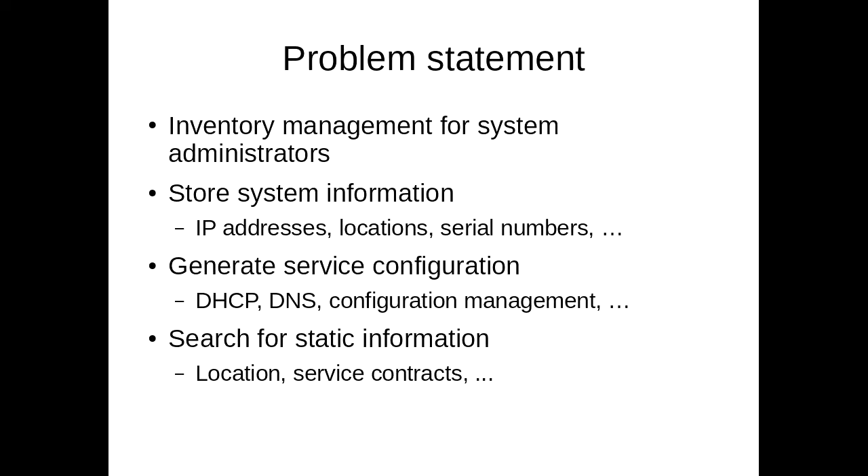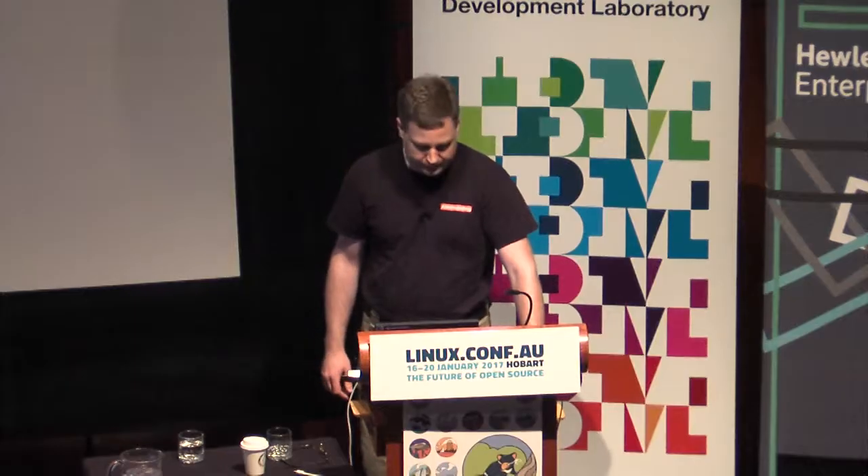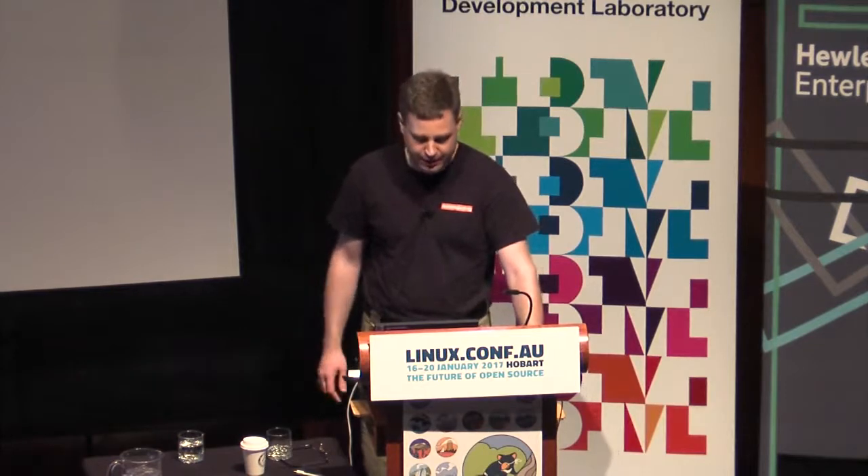And from this, we want to generate some service configuration, like DHCP configuration and Salt configuration, things like that. And we want to be able to search this database for static information, such as locations and service contracts when things break.